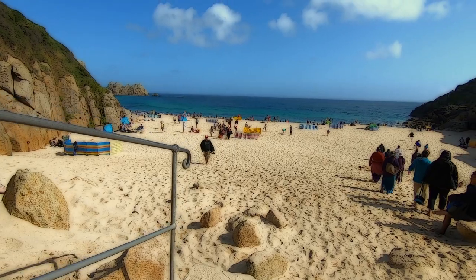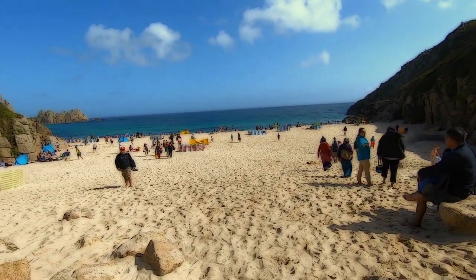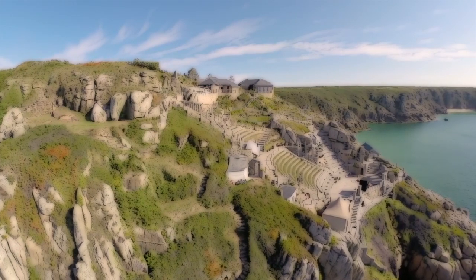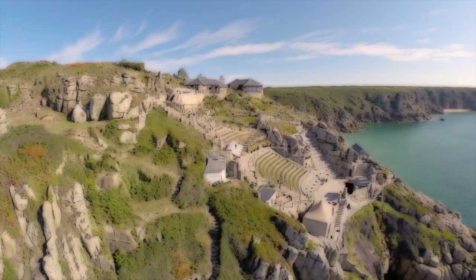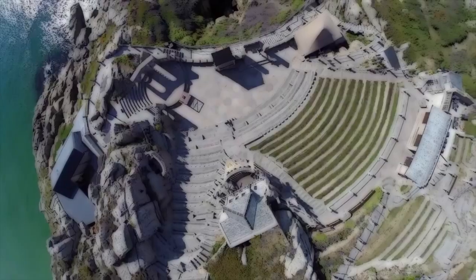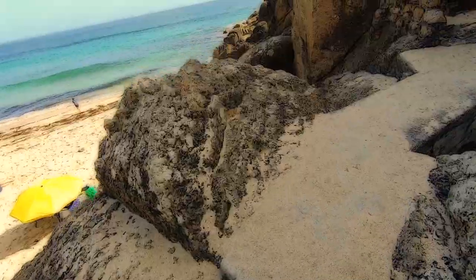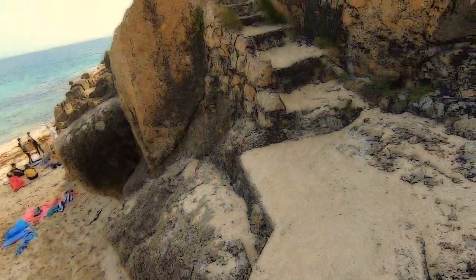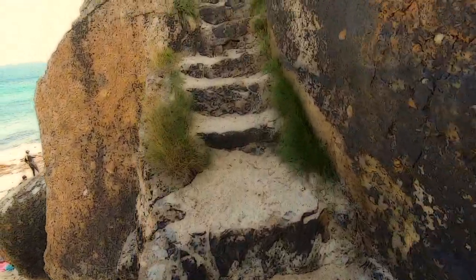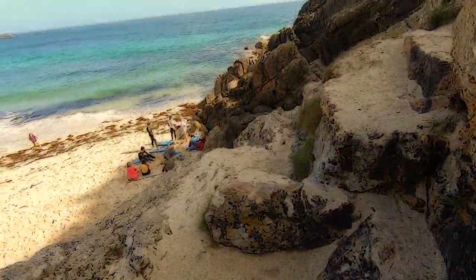The telegraph hut isn't the only gem in Porthcurno's crown - there is also the Minack Theatre. The Minack Theatre is Cornwall's world famous open air theatre, carved into the granite cliff and set in glorious gardens overlooking the spectacular panorama of Porthcurno Bay. From the beach, the ascent to the top takes you along a steep rocky path.